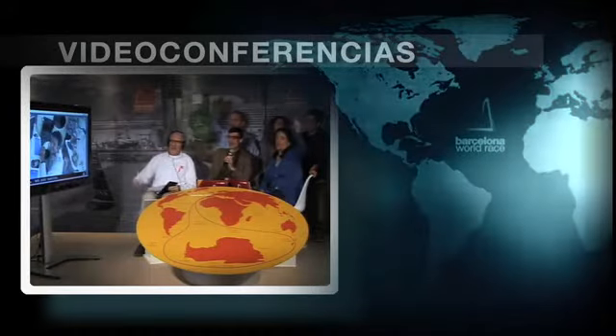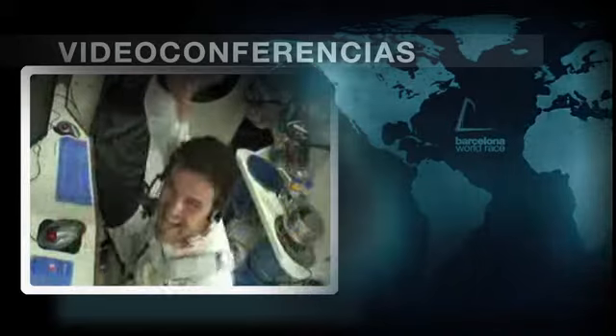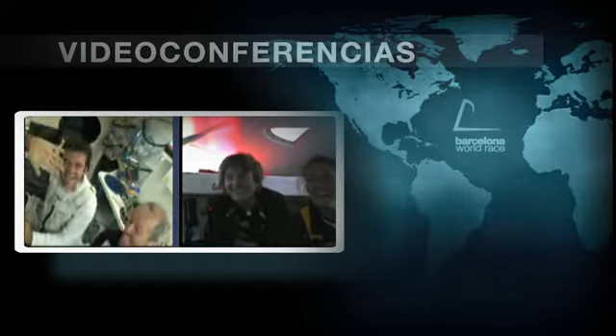Happy birthday to you, happy birthday to you, happy birthday dear Arcani, happy birthday to you. Happy birthday!